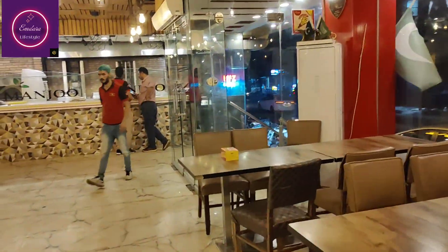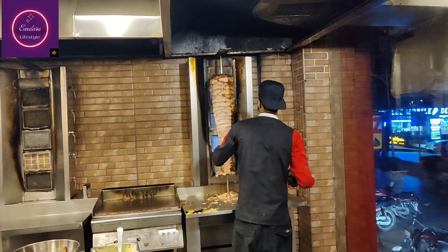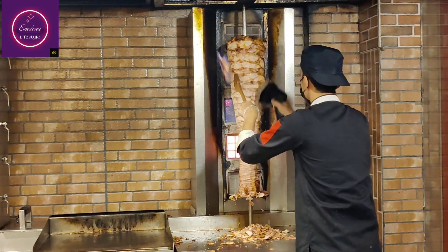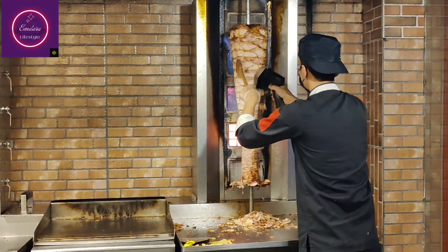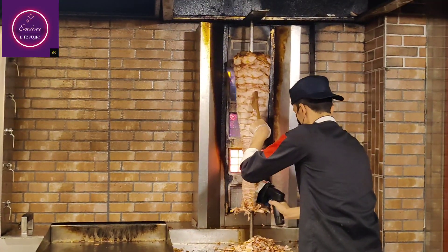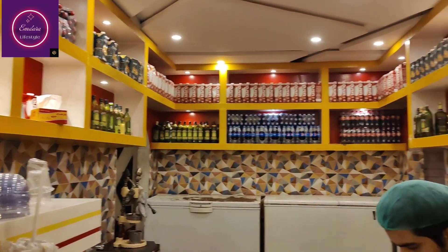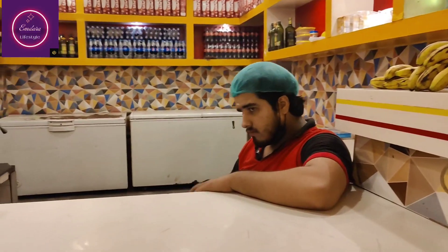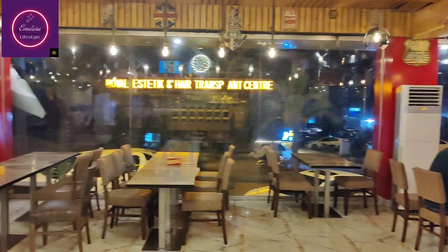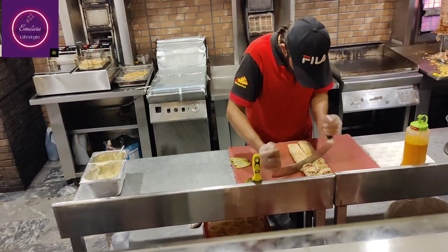There are 3 setups here. One is the shawarma setup, and there is a Saudi and Yemeni chef presenting authentic Arabic food. There is also a juice corner where they have olive oil and juices. There is a washroom area and a sitting area. This is the complete setup of the Barrier town branch.